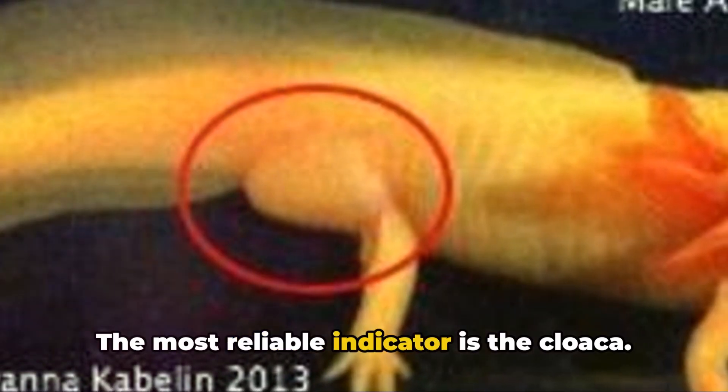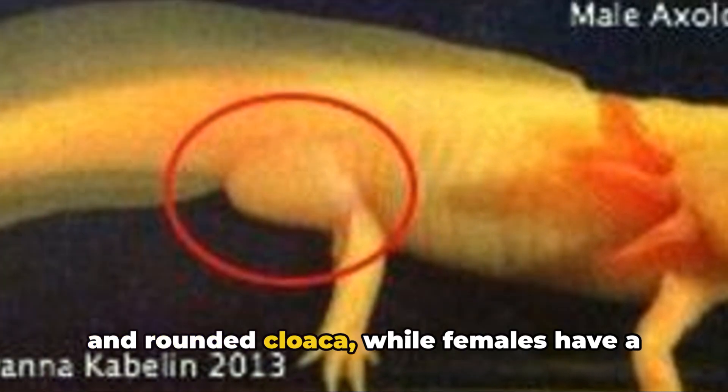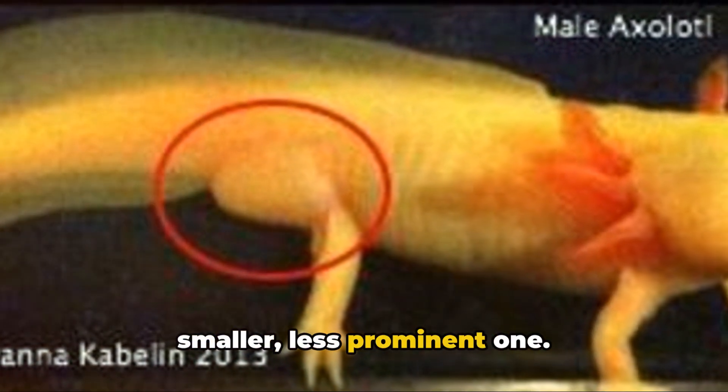The most reliable indicator is the cloaca. Males sport a swollen, more pronounced and rounded cloaca, while females have a smaller, less prominent one.